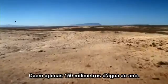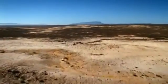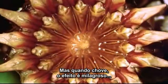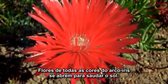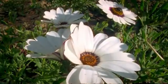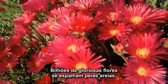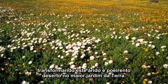Only six inches of rain fall here each year. But when the rain does fall, its effect is miraculous. Flowers, in every colour of the rainbow, unfurl to greet the sun. A billion glorious blooms spread out across the sands to turn this dry and dusty desert into the greatest natural garden on earth.